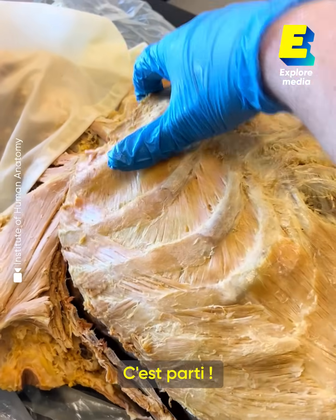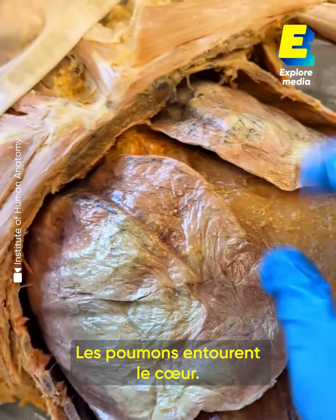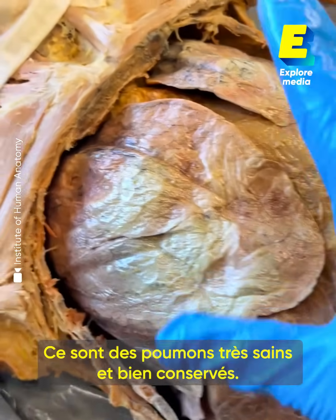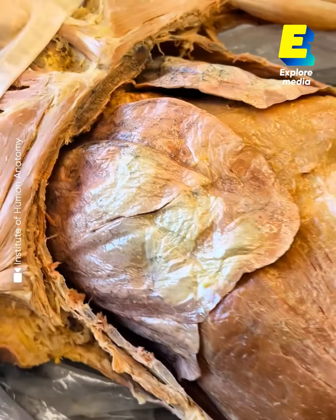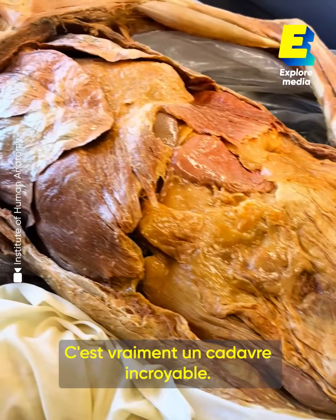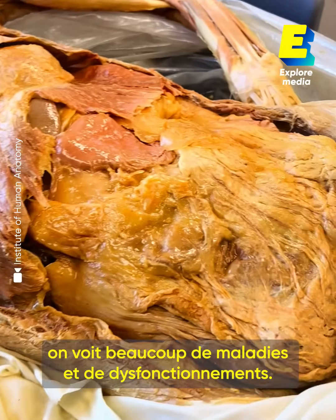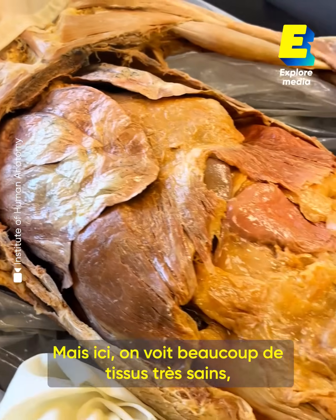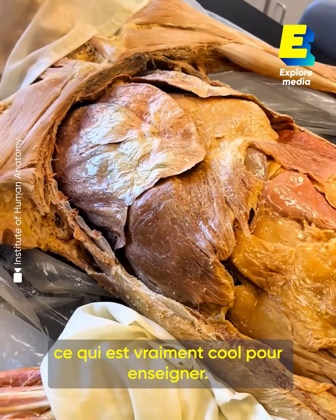Look at this — the lungs are pretty much hugging the heart, surrounding it, and these are very healthy, good-looking lungs. You can see the fissure there separating the lobes. This is just an absolutely outstanding cadaver. A lot of times you're going to see a lot of disease and dysfunction, but here we see very healthy tissues, which makes this really cool and fun to instruct from.